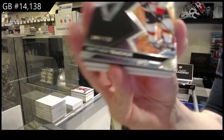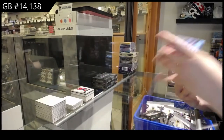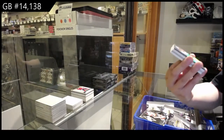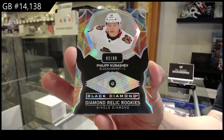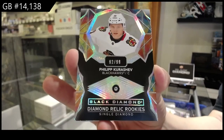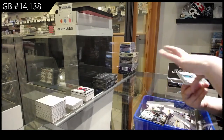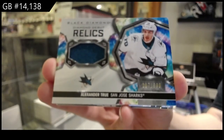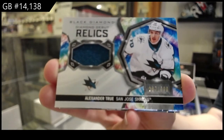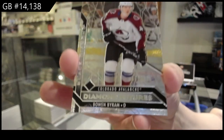Number 349 base for Calgary, Matthew Tkachuk. Single Diamond rookie, number 299 for Chicago, Philip Kurashev. Diamond Debut Relics jersey, number 399 for San Jose, Alexander True. Diamond Futures, number 349 for Colorado, Bowen Byram.